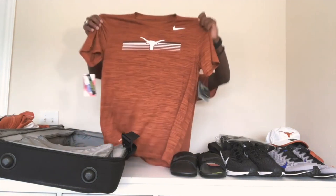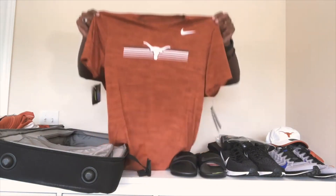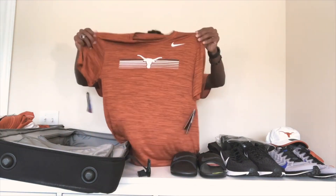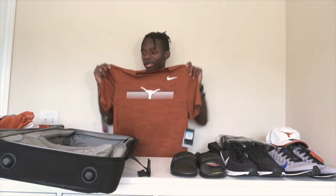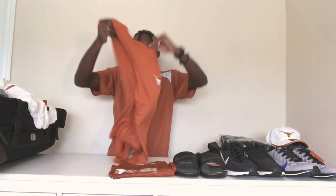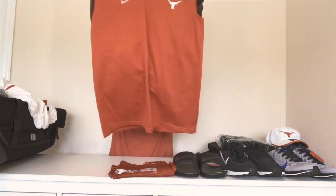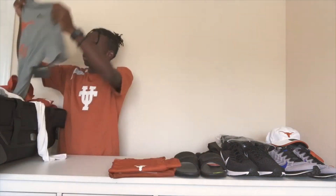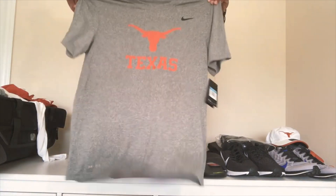Now onto the shirts and tops. This is a nice Longhorn shirt with some stripes — it's dry fit, pretty soft. I'll probably wear this to class or to practice, pretty multi-use. Next top is a sleeveless Longhorn Nike shirt for training.